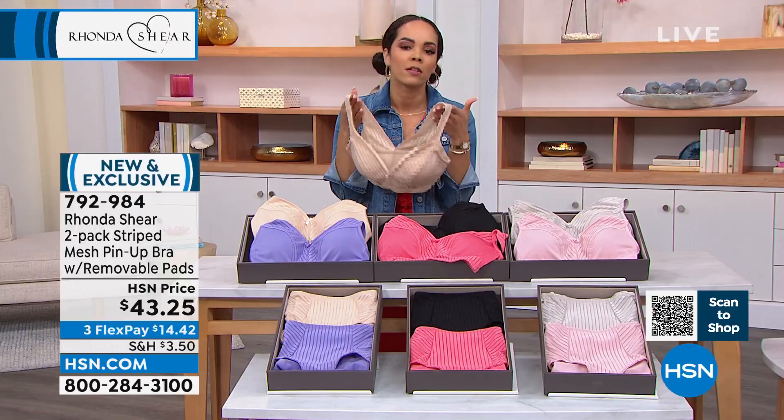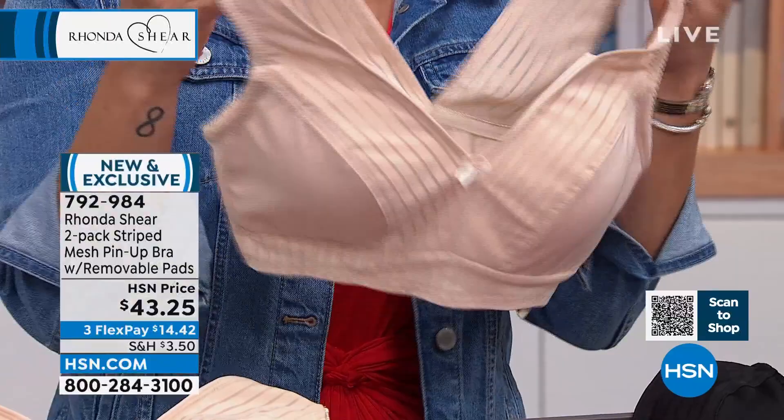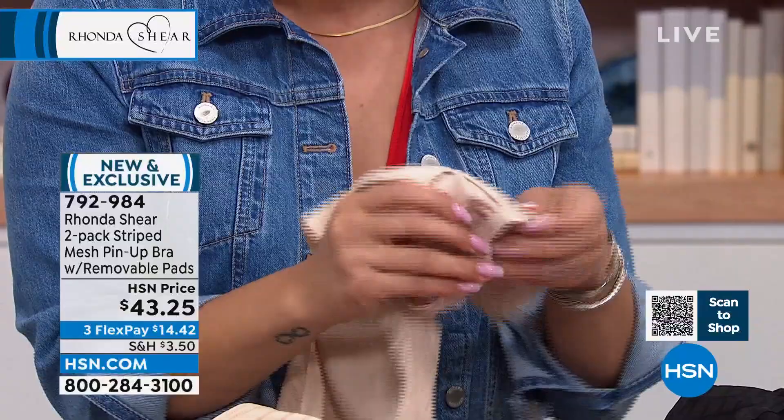But if you want the lift, if you want the girls lifted up — you want the projection. I love that even without the wiring, because of how it's stitched together, you still get that beautiful shape to your breasts. This one is the light beige and it pairs with the violet. So remember at this price, $14 and some change, you're getting two fabulous bras which, by the way, had the removable pads in there.